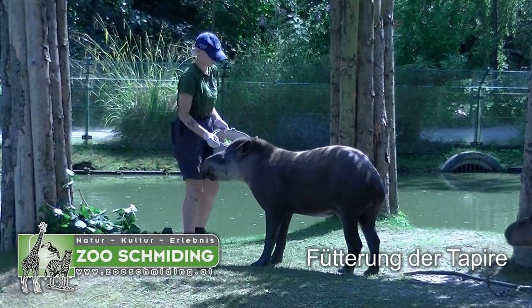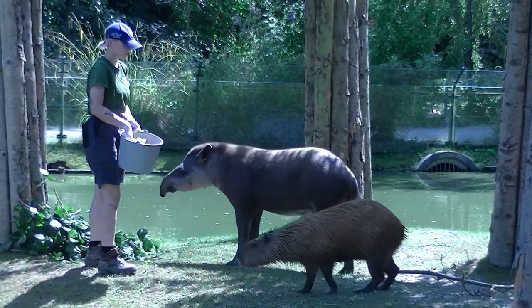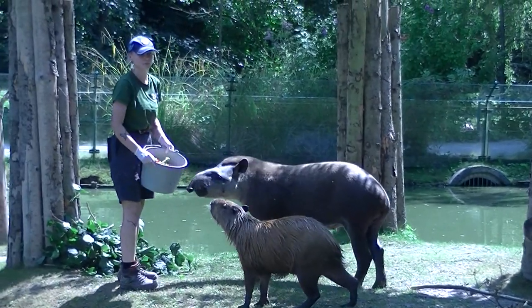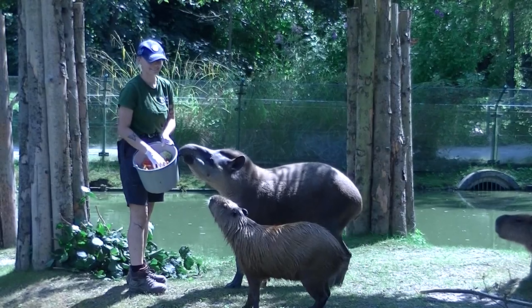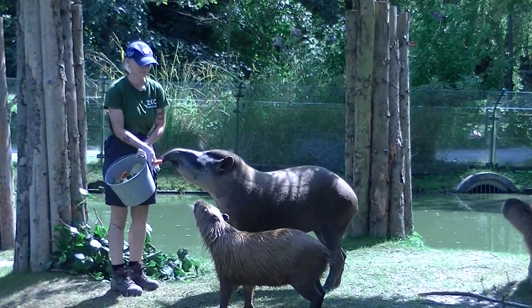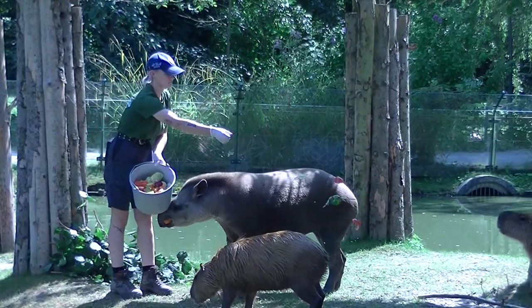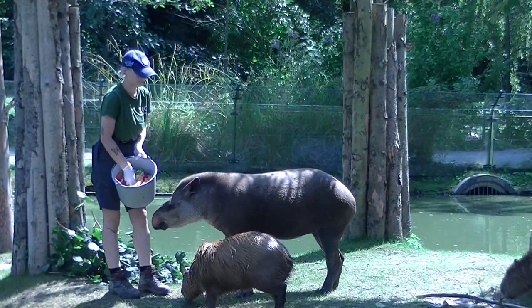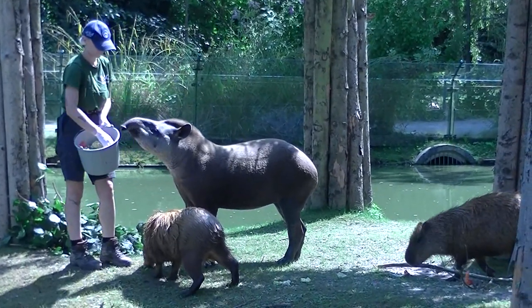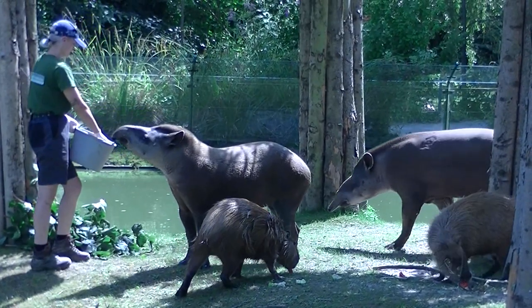Während wir hier eine Tapir-Fütterung live miterleben, habe ich ein paar Fragen an die Daniela. Ich arbeite schon seit 18 Jahren hier in Schmieding — es ist ein Traumjob. Was man auch sieht, wenn man den nahen Kontakt zu den Tieren hat. Es ist sehr viel andere Arbeit auch dabei, aber das sind halt dann so die Highlights: man kann sie füttern, sie kommen zu einem, sie bauen ein Vertrauen auf. Das ist schon sehr klasse.